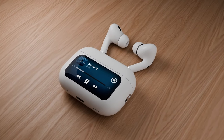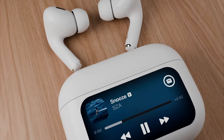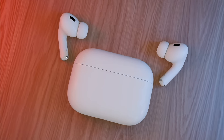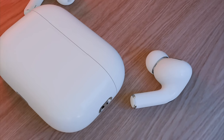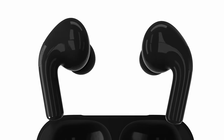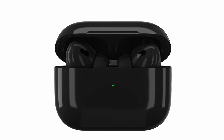In 2024 we could be getting the new AirPods Pro 3 model, and we could be getting some new changes including some new colors and even possibly a screen on the front. Let me tell you all the details about this in this AirPods Pro 3 release date and price video.